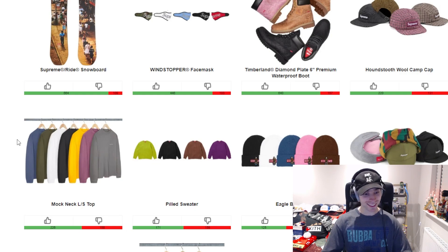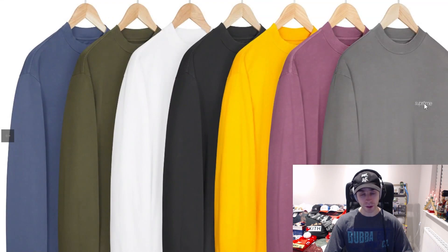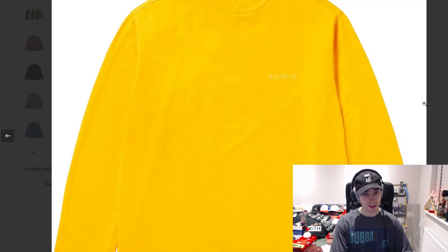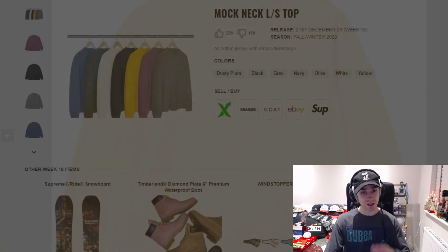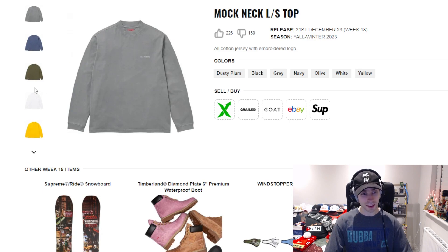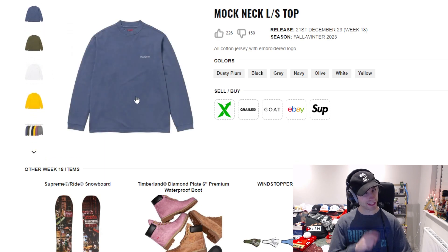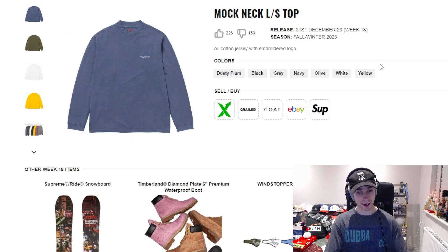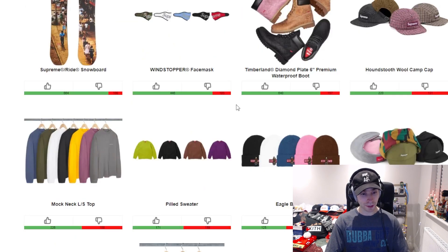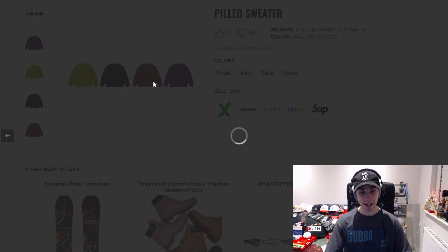I did not realize how short this week was — scrolling down expecting another two or three rows and they really aren't there. We've got the mock neck long sleeve top next, with an embroidered classic logo on the front. As far as colorways, I'd say gray for me personally — dusty plum is okay but the gray, olive, and navy are the three colorways I really like out of them.